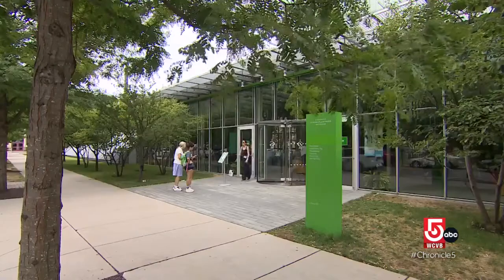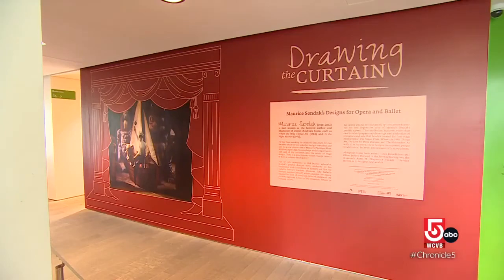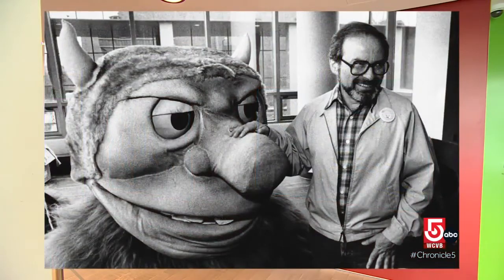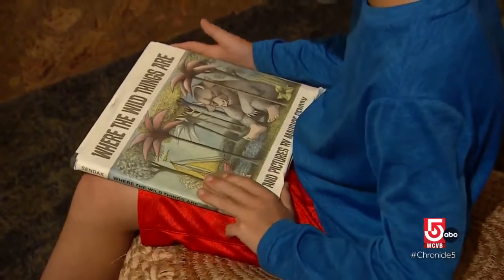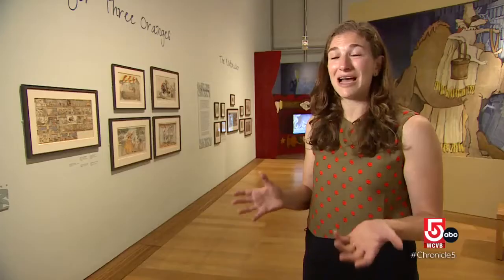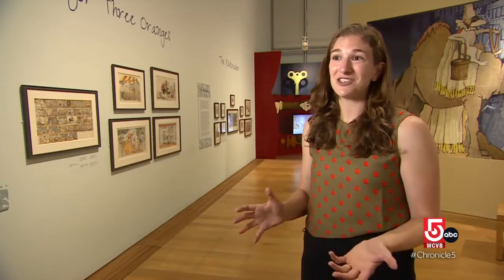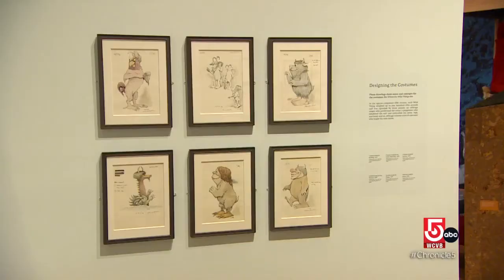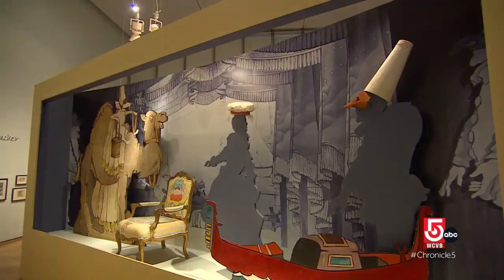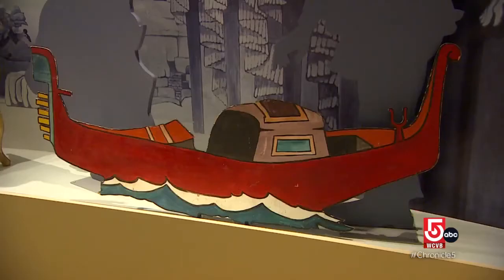Diana Greenwald, assistant curator of the collection and co-author of an upcoming biography of Isabella Stewart Gardner, notes that the Isabella Stewart Gardner Museum is actually the first purpose-built American museum founded by a woman. The museum's new wing hosts rotating exhibits. On this day, the exhibit features the art of author and illustrator Maurice Sendak. Many are familiar with Sendak for his best-known work, "Where the Wild Things Are." Around age 50, he decided to change his career and become a stage designer.